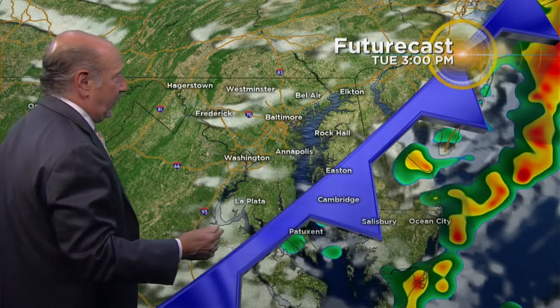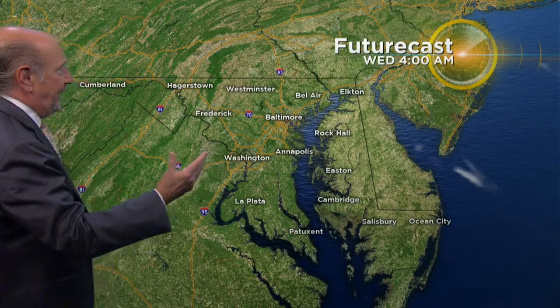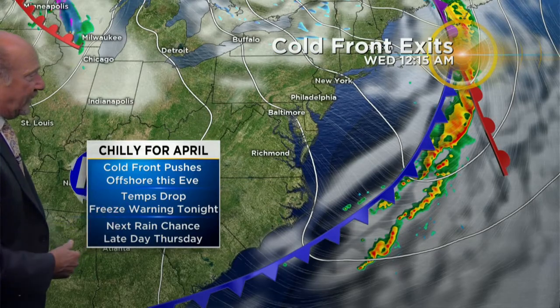The front's going to pass by rather quickly — by three o'clock it's going to be over the eastern shore and heading offshore. Then here comes the new air mass into the region, and that's going to change our weather. Temps drop. We have a freeze warning in effect for tonight.